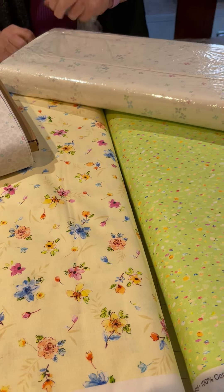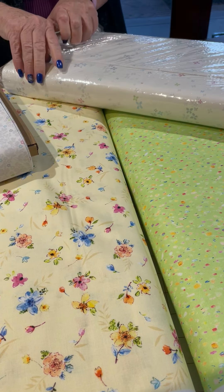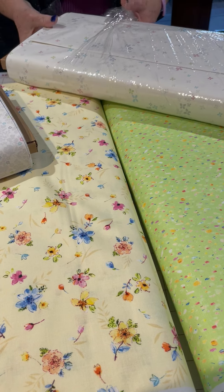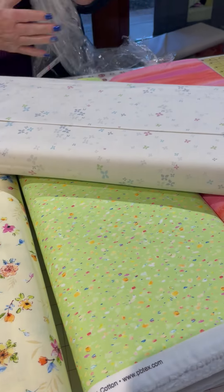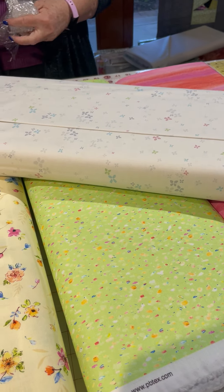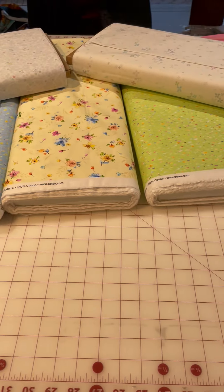Here's another white piece and it has gray flowers. They're a little bit bigger, but with the same pink, gray, pink, green, blue flowers. So these could be great background fabrics for this line.